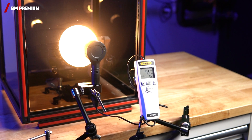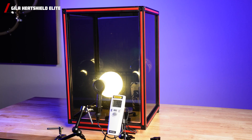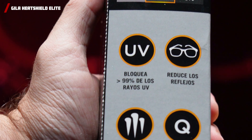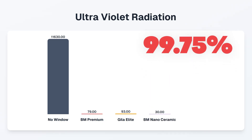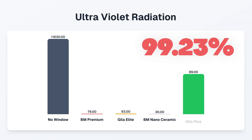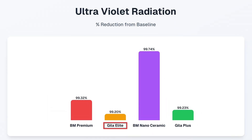First up, the Blackmagic Premium with an impressive 79 — a 99.32% reduction in UV, way more than their claim of 90%. Next, the Gila Heat Shield Elite with a 93 — a 99.2% reduction in UV, beating their claim of more than 99%, but still underperforming compared to the Blackmagic. The Blackmagic Nanoceramic goes all the way down to 30 — an impressive 99.75% reduction, taking the lead from the Premium but falling short of its bold 100% claim. Lastly, the Gila Heat Shield Plus with an 89 — a 99.23% reduction, impressively beating even the Gila Ceramic option. In summary, although all were above 99% UV rejection, the Gila Elite with Ceramic performed the worst in this test.